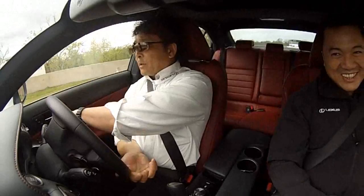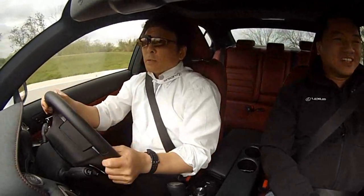He says it's normal driving — but oh my gosh, this is normal driving? It's like a walk in the park.